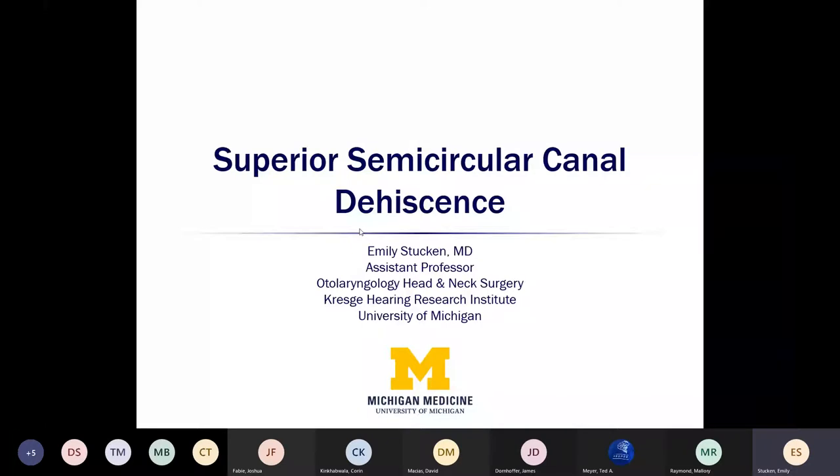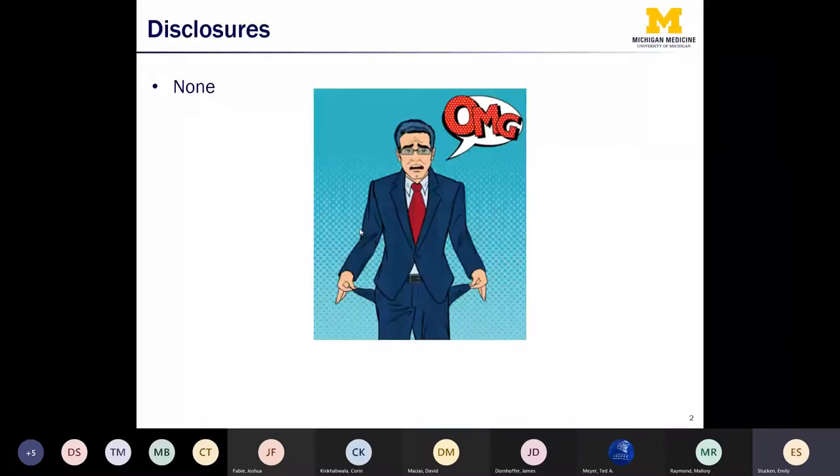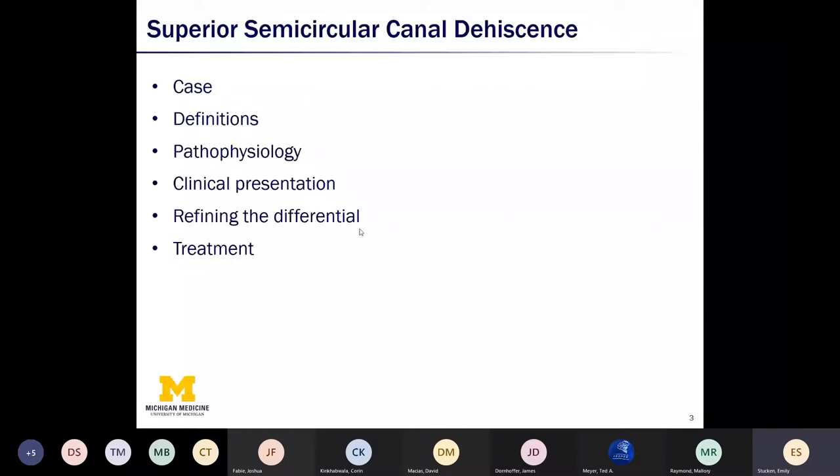So a little roadmap of how we're going to approach this topic. We're going to start off talking about a case of a patient with this problem, and then we're going to talk about some definitions, the pathophysiology, clinical presentation, a bit about the differential diagnosis, and then we'll dive into treatment.